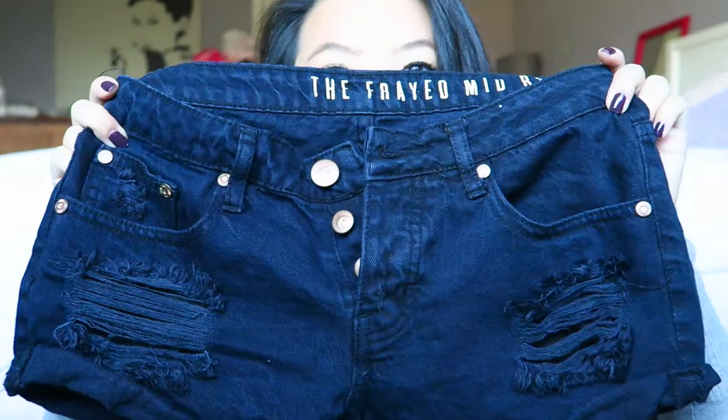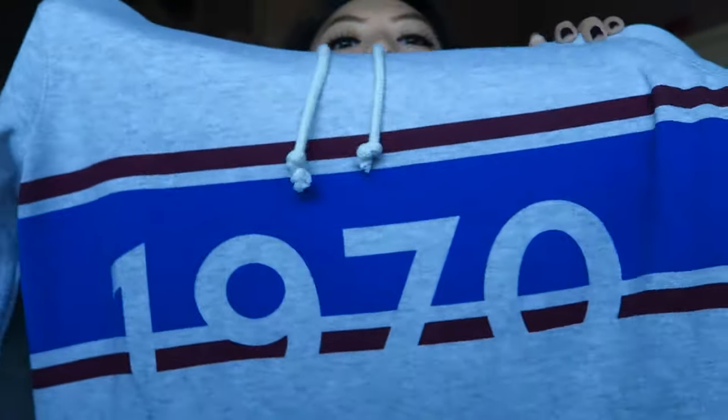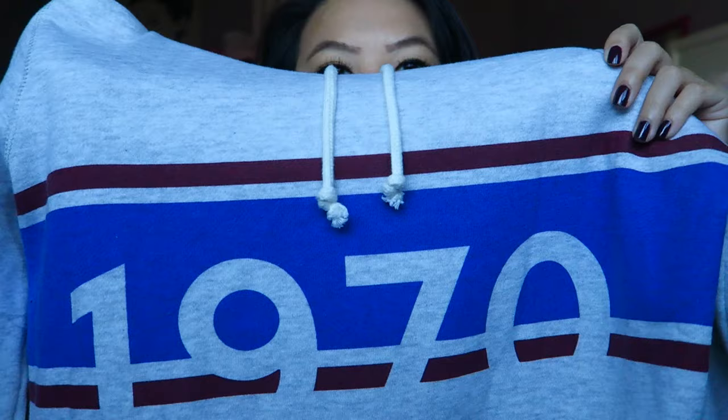And then from Cotton On, I picked up two things. I got these shorts on sale — they're black, very distressed in the front, they have three buttons down the middle, and they're distressed in the back as well. Last month it was a lot warmer so I needed some new shorts. I also got a gray sweater from there. It says '1970' in the front and it has that effect where it looks like the bottom has been cut off. It has two burgundy or maroon stripes going across the front with one blue one as well, and it's a hoodie. Really comfortable — so needed that for the colder weather.